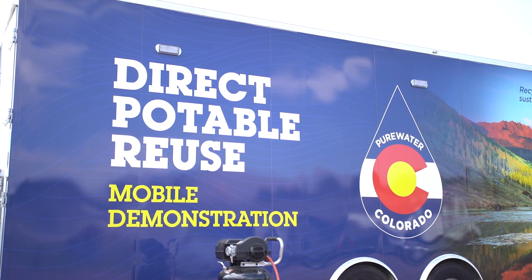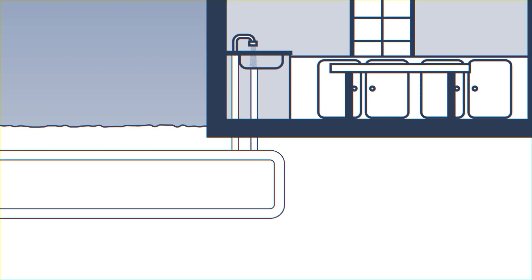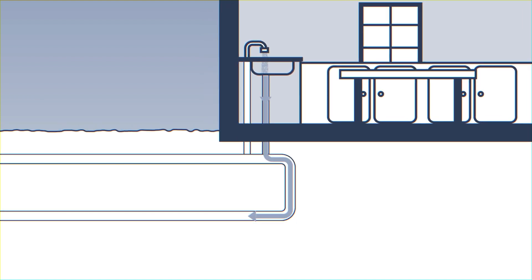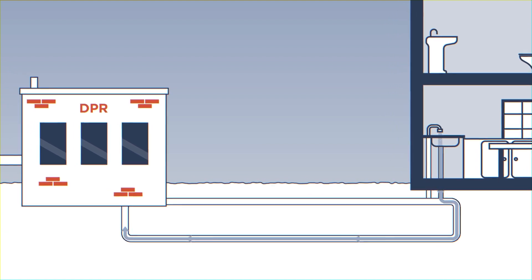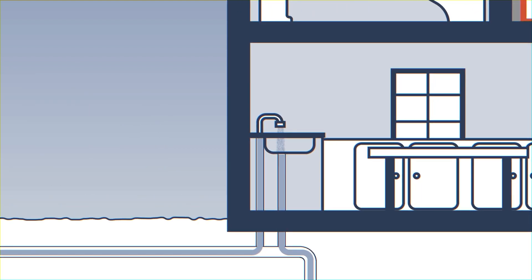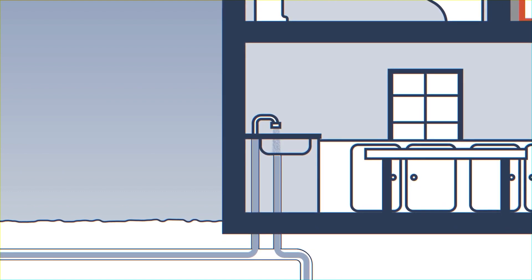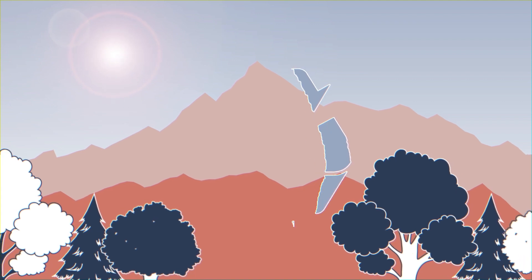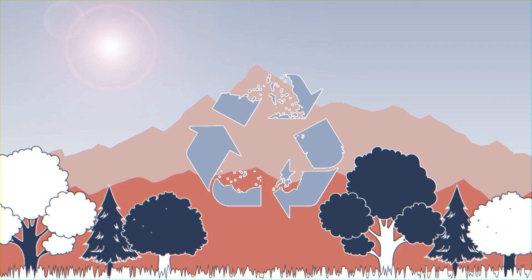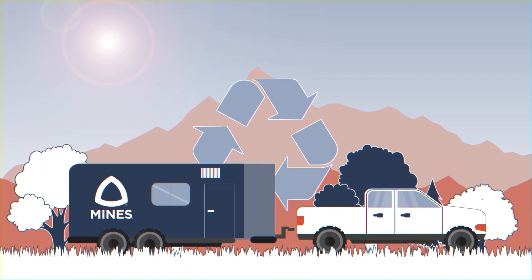DPR stands for Direct Potable Reuse. It is taking the wastewater effluent — which is a mixture of stormwater and basically what goes down all your drains in your house — and fixing it up, making it into clean drinking water. The value of DPR is that we are able to reuse the water that we're already using. It allows us to hold on to water longer.